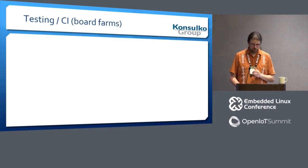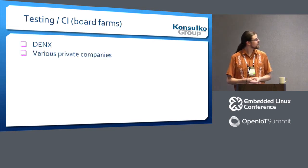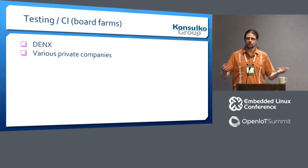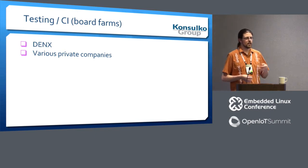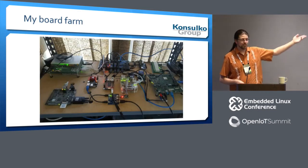Now let's talk about board farms. First, DENX has their board farm administered via tbot, which finds and gets fixed various regressions. Various private companies have their own board farms running test.py and their own tests — this helps us avoid regressions on platforms that I or others don't have easy access to. And then there's my board farm.